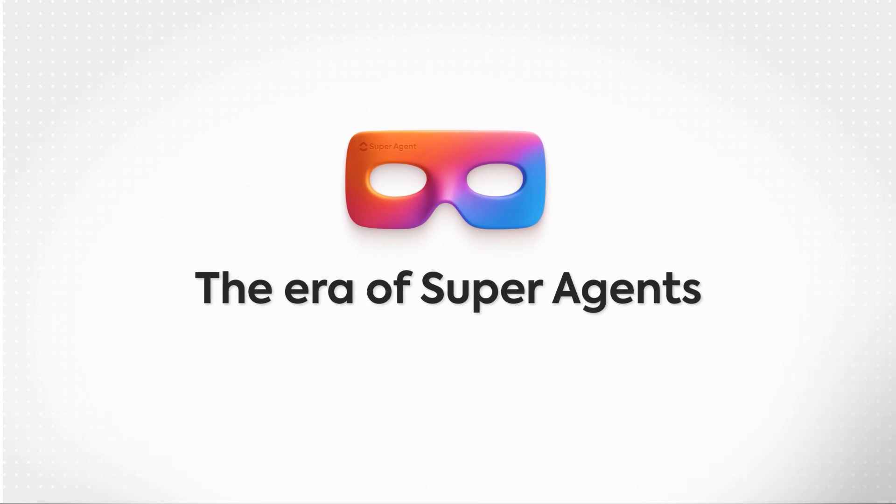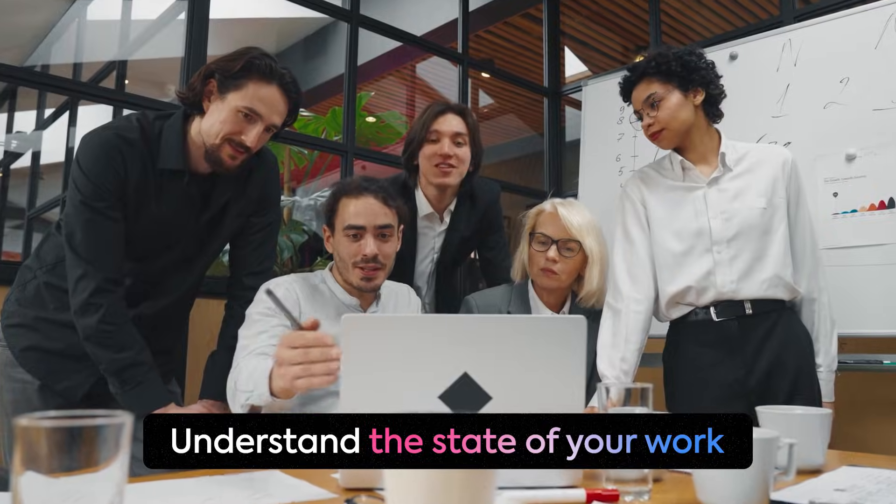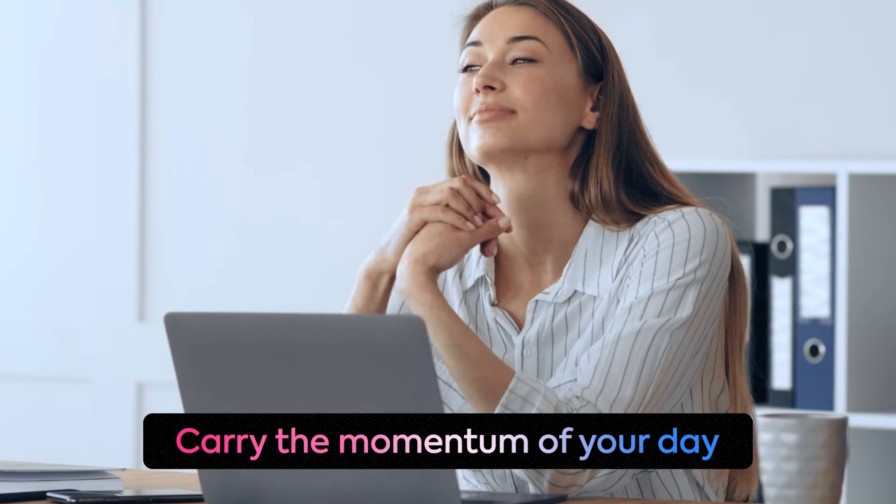So there you have it — the era of superagents. This is AI that works in sync with you, understanding the state of your work, staying aware when things shift, and carrying the momentum of your day so you don't have to. It's a brand new way to work, so what are you waiting for? Head to ClickUp.com and sign up to maximize your productivity with a superagent.